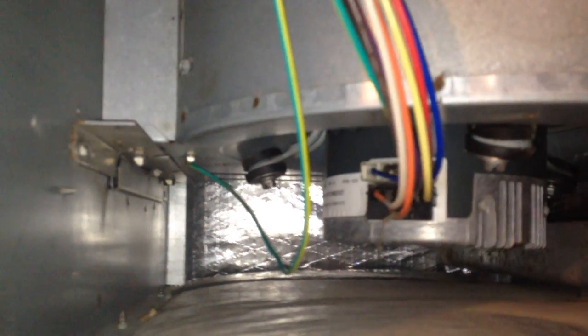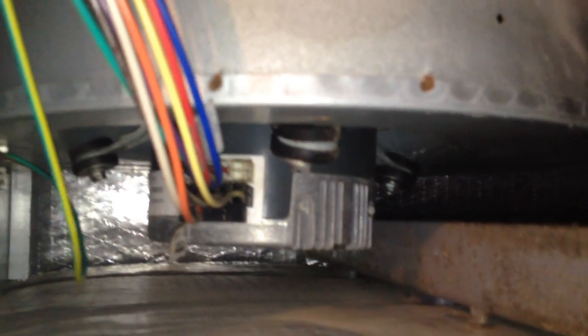I wanted to document this really odd behavior that this blower is doing. The problem is the blower fan's not blowing air through the house, and it's causing the evaporator over here to freeze up and cause all sorts of problems. If this blower fan is not blowing the cool air from here through the house, it's going to freeze up.